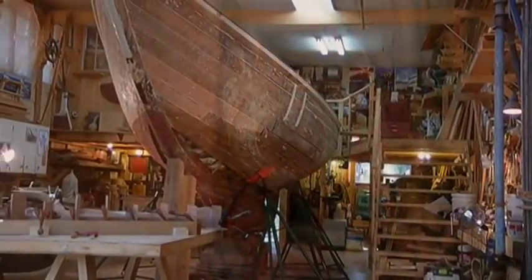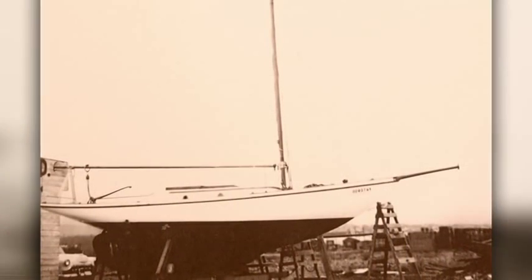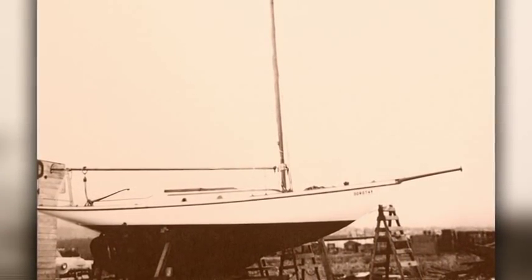Built out of red cedar and oak in a Victoria shipyard in 1897, the Dorothy is believed to be Canada's oldest registered sailing vessel. One of the main things, given her age, is that she is in incredibly good shape. That's one thing right off the bat — it's really amazing.